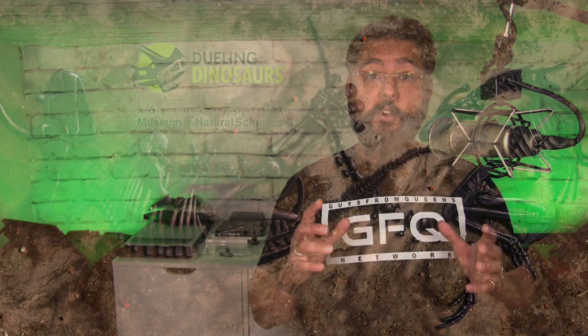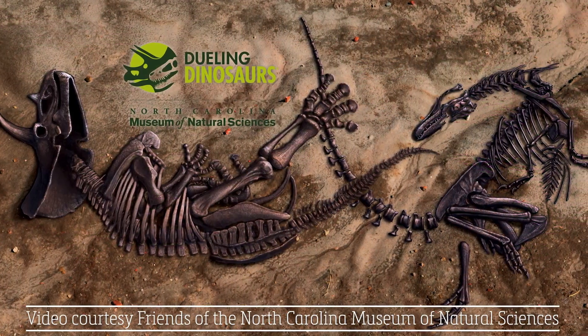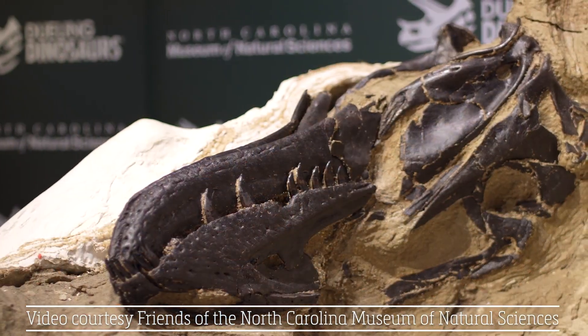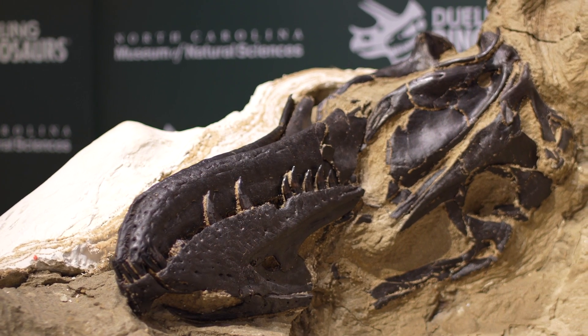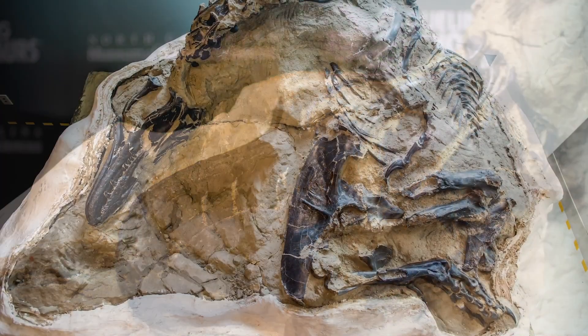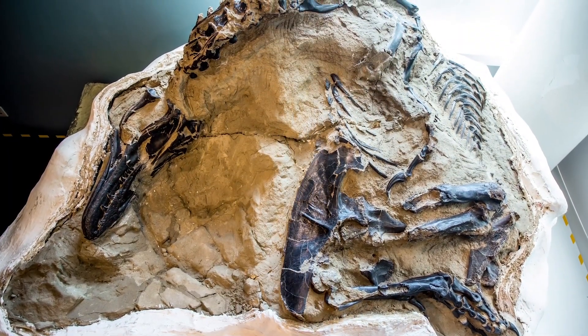The exhibit will feature a T-rex fighting a triceratops. The museum says these fossils are two of the most complete dinosaur skeletons ever found. Researchers say this T-rex skeleton could be the only 100% complete T-rex fossil in the world.